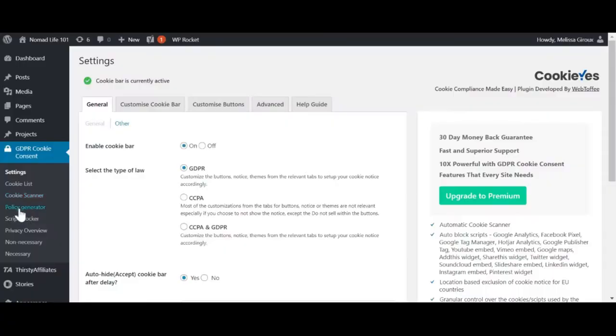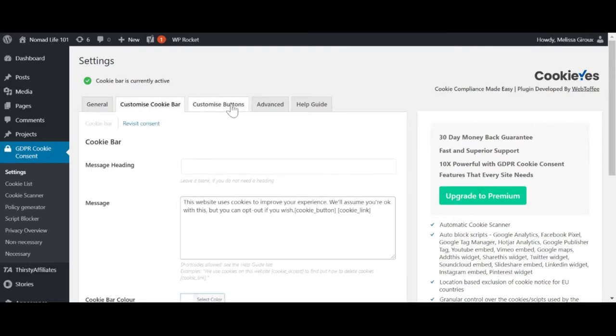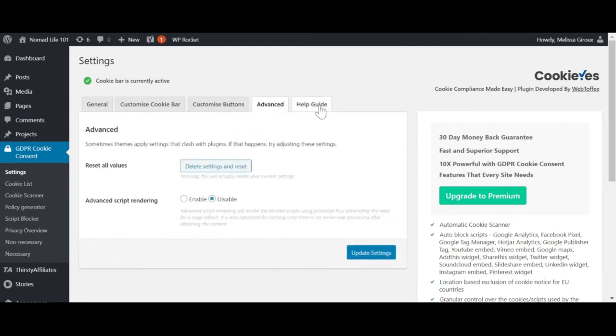If you're based in Europe, you will have definitely heard of GDPR. And if you're not, there's still a good chance you've heard of it. GDPR is all about protecting personal data. GDPR Cookie Consent is an important plugin, as you don't want to be caught out breaching GDPR. There are hefty fines for doing so. This plugin adds a cookie consent bar that complies with the European cookie law.